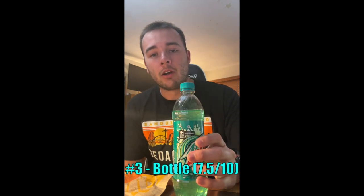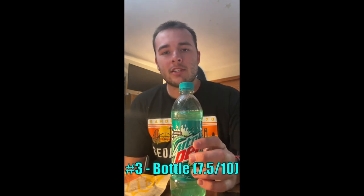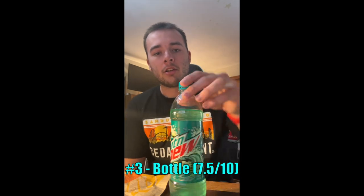Coming in third place with a seven and a half out of ten, we're gonna give it to the bottle. It just didn't have as much carbonation as the other two and it wasn't as refreshing. That's all I've got to say about that.